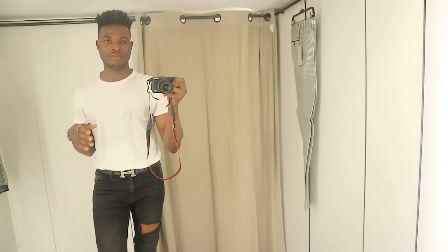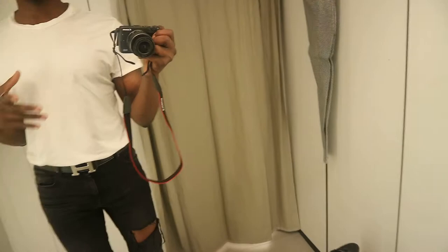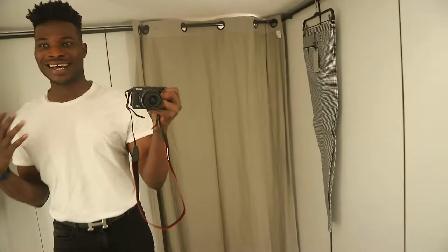Hello guys and welcome back to my YouTube channel. I'm currently in Zara and what I'm trying to do in this video is find a few items in the sales section, all for under £100. I'm going to be doing a full head-to-toe look — shirts, trousers, shoes, belts or whatever — a complete look for under £100. So wish me luck and let's see how well this goes.